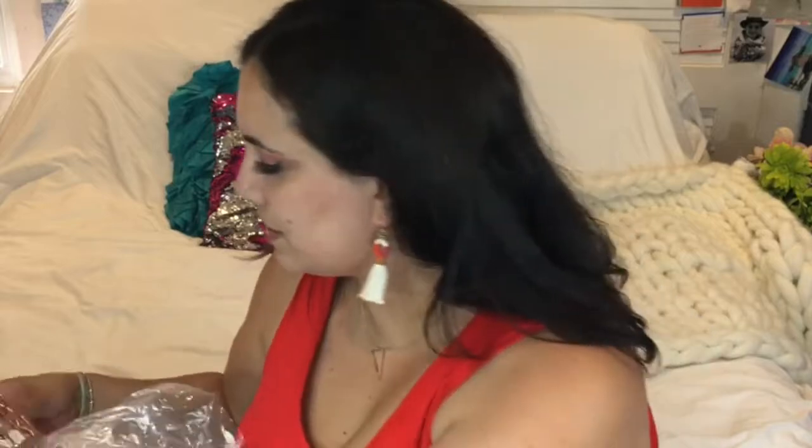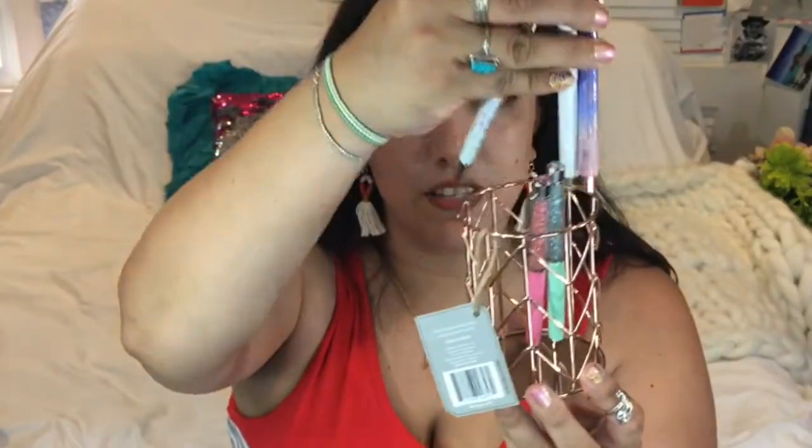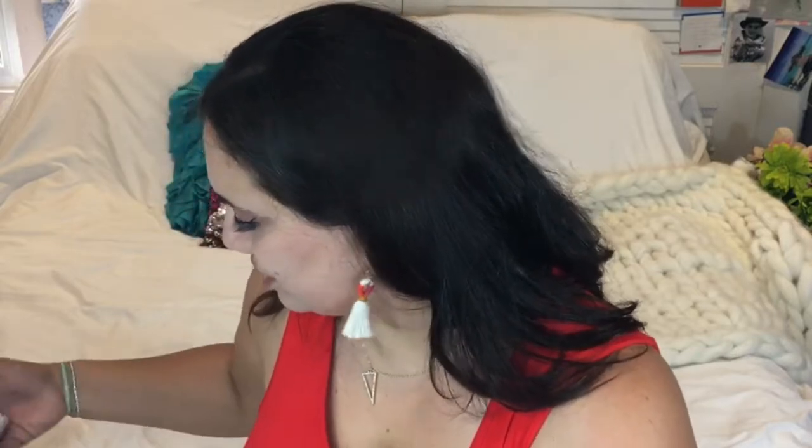Oh my gosh, I've seen this before somewhere — maybe Target — something similar in rose gold and I was like 'oh my gosh, so pretty!' This is a wire desktop pencil cup in copper finish by EU Brands. I love it — so pretty to display with pretty pens too. Look how cute that looks, I love it. I need to use this from now on!